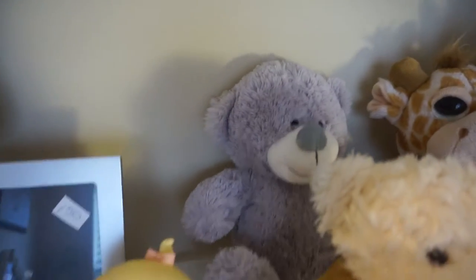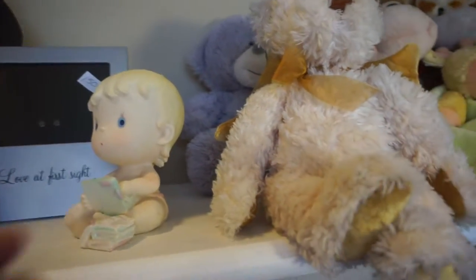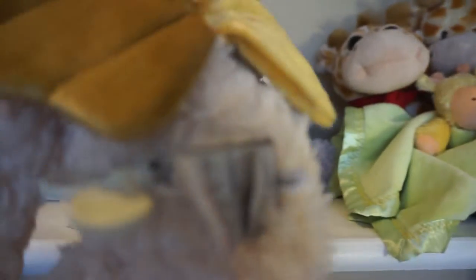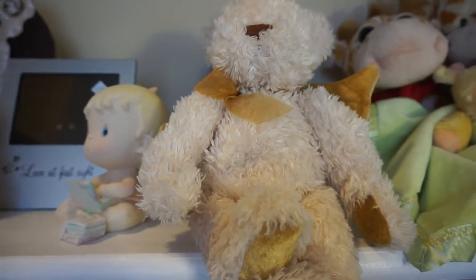This gray teddy bear in the back was a gift to one of my kids, so that was free. This one is $1.00 — it's a very plush bear with wings that winds up and plays the music of "Jesus Loves Me." Again, that was $1.00. Great find.